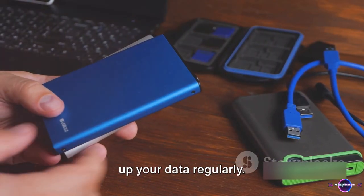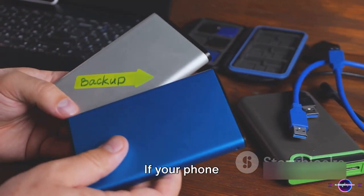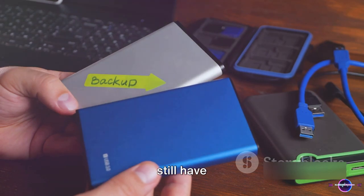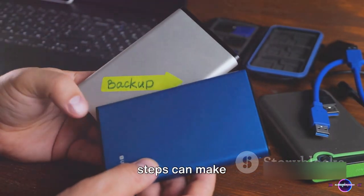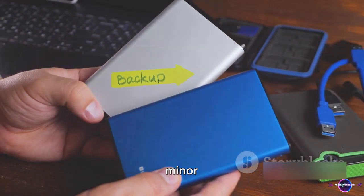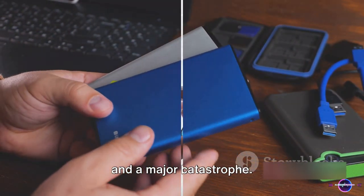Lastly, backup your data regularly. If your phone ever gets stolen, you'll still have access to your important files and photos. Remember, taking these steps can make all the difference between a minor inconvenience and a major catastrophe.